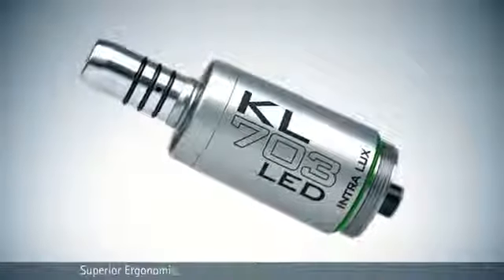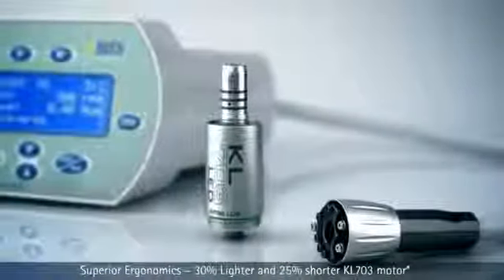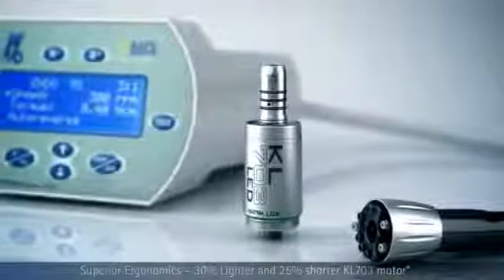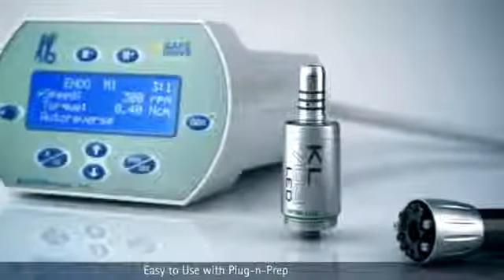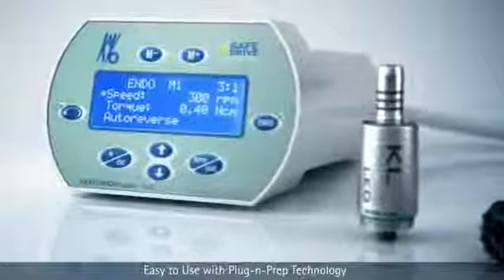The KL703 LED short motor is 30% lighter and 25% shorter than market leading electrics. Superior ergonomics all day, every day. Precise cutting performance with constant power for faster and smoother preps the first time, every time.